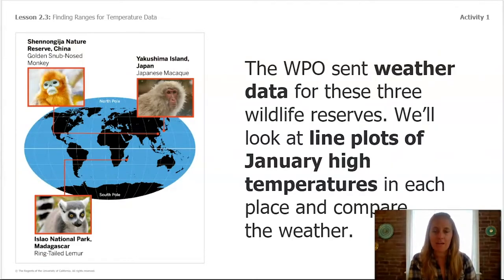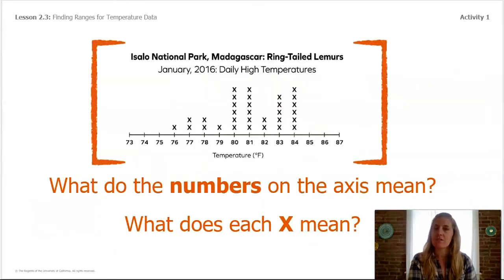When an animal's habitat is lost, it can affect whether the animal survives unless it can find a similar habitat. The WPO sent weather data for these three wildlife reserves. We'll look at line plots for January high temperatures in each place and compare the weather. Let's review some features of the line plot — this one is for Isalo National Park, where the ring-tailed lemurs live. What do the numbers on the axis mean, and what does each X mean?